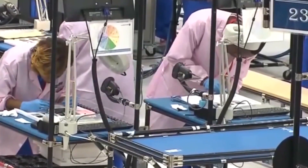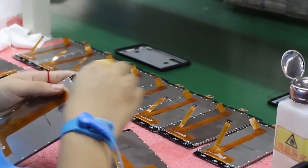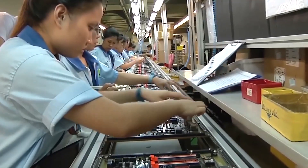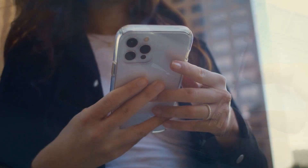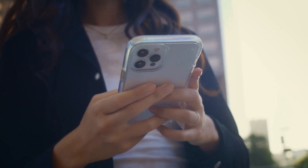The workers meticulously inspect and test each component before assembly. It's amazing to see how efficiently the workers handle each component. How long does it take to assemble a single iPhone? On average, it takes around 30 minutes to complete the assembly of one iPhone. However, this can vary depending on the specific model and any customization options requested by Apple.